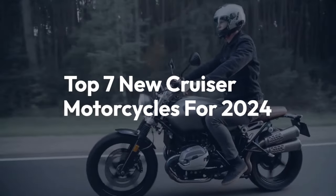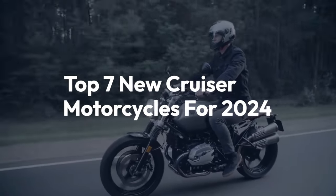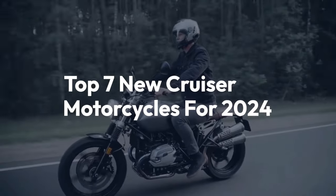Welcome back to the channel. Today, we'll be taking a look at the top 7 new cruiser motorcycles for 2024.